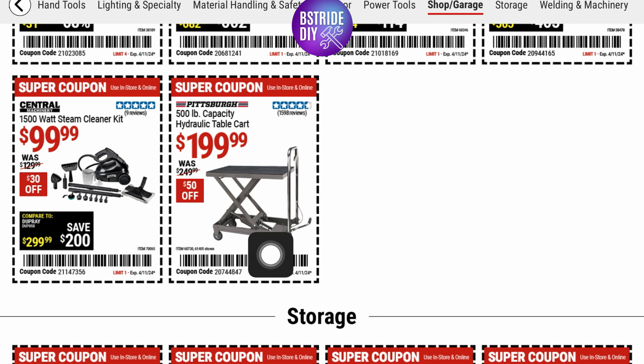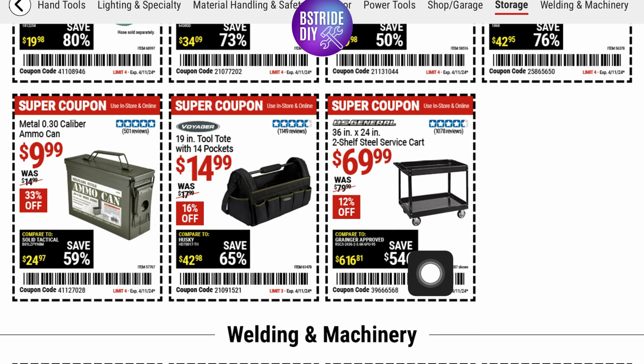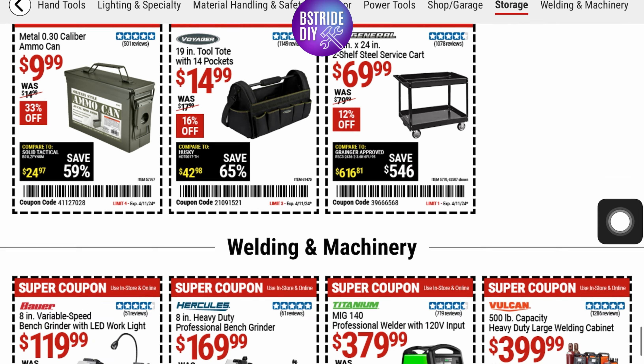Hydraulic table cart for $199.99. For storage, there's an L-shaped 2-pack to hang your hose or other items for $3.99, a tactical ammo and utility box for $8.99, a 65-inch multipurpose wall mount tool organizer for $9.99, an Apache weatherproof clear case for $9.99, and ammo cans for $9.99 — that's 33% off.